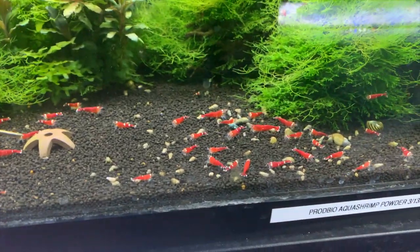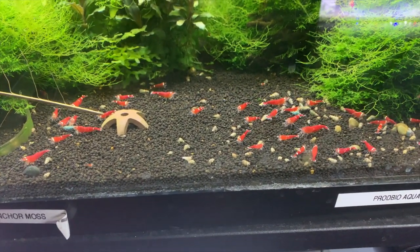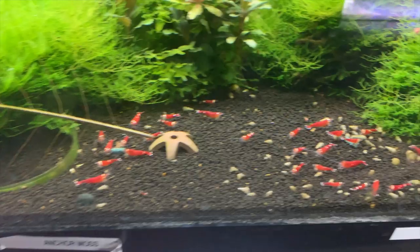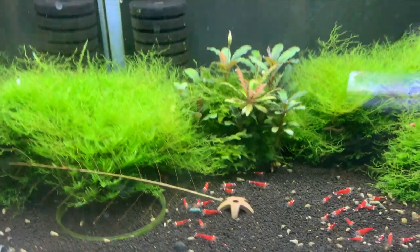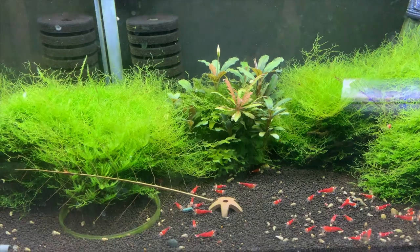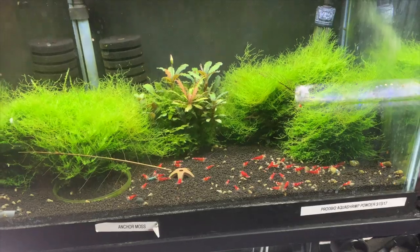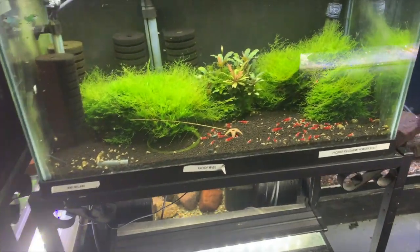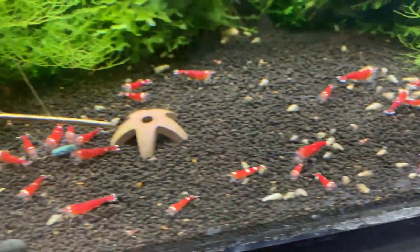The Super Crystal Reds are doing good — so are the snails in here as you can see — but yeah, these guys are doing real good. I've had some breeding, there's been some babies, still not as much as I'd like, although there could be a lot hiding back in the massively overgrown mini Pellia mop that I've got back there. But I'm pretty happy with what I've got in this tank and their colors and stuff like that.